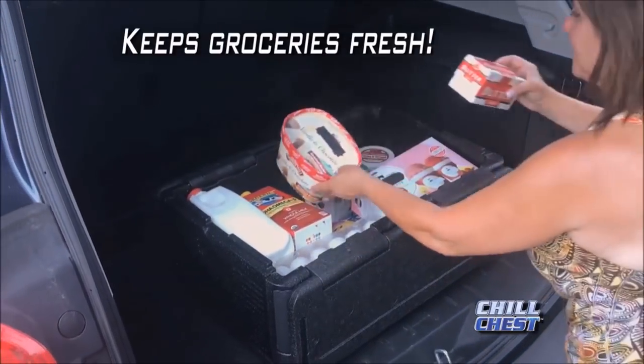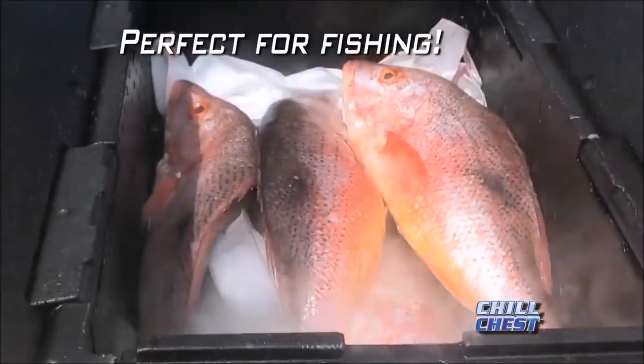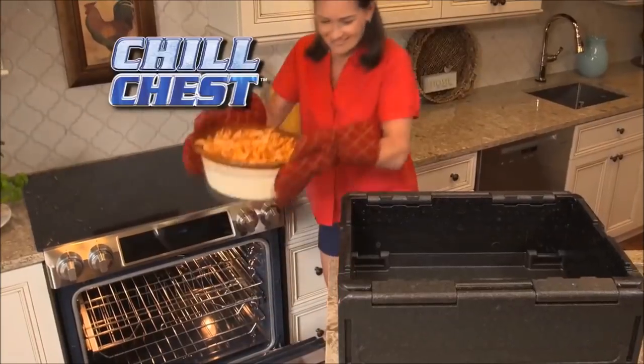Keep one in your car and you won't need to rush home from shopping. Great for cold drinks on the boat and keeping today's catch nice and fresh.